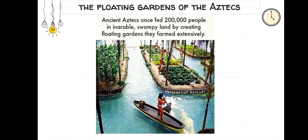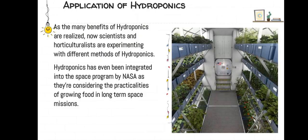Ancient Aztecs once fed over 200,000 people in inarrable swampy land by creating floating gardens, which they farmed extensively.